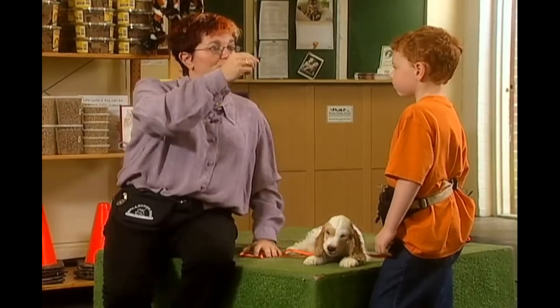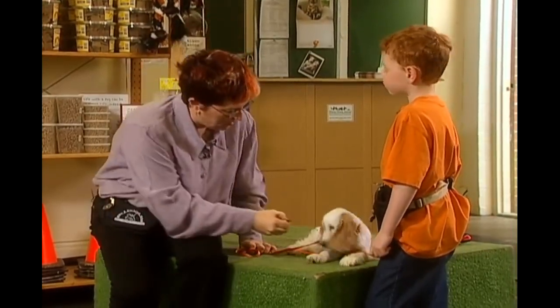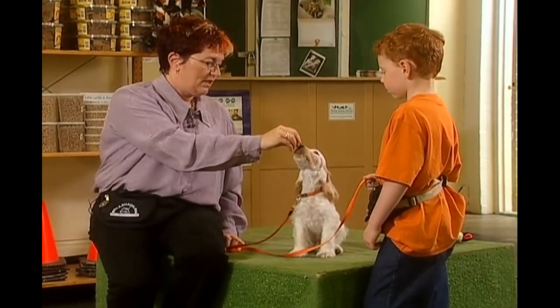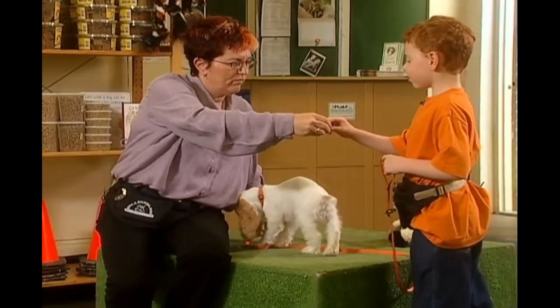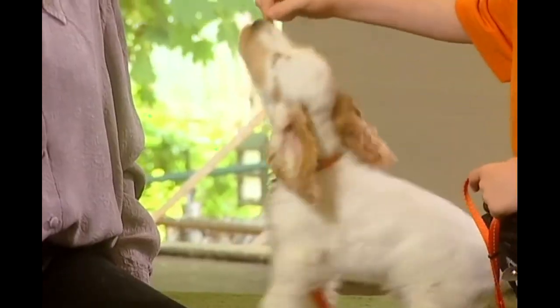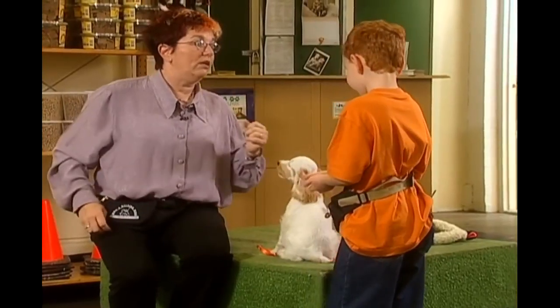If I put the treat too high, he's going to jump for it. So we'll teach him to sit, and we'll do this — we'll put it up into this position, but still on his nose. Sit. And give it to him. Sit. Here's a treat for you. Put it right to his nose. Put it nice and close and give it to him. Sit. Pretty good.